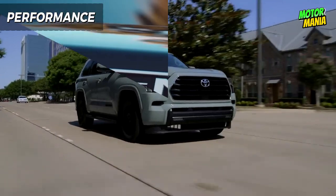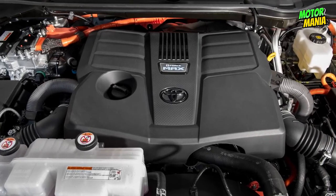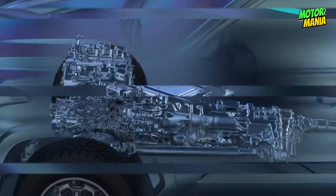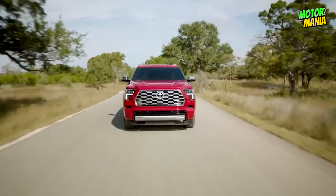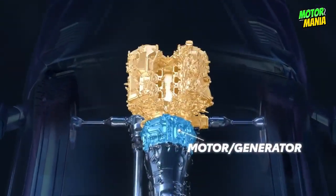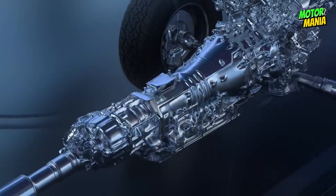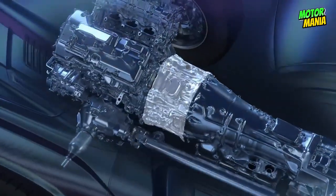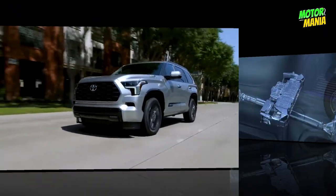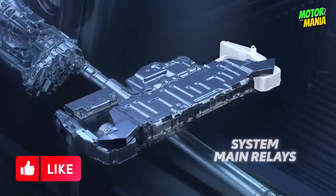The new Sequoia comes standard with the i-FORCE MAX hybrid drivetrain, which consolidates a 3.4-liter V6 engine with an electric motor for a combined 437 horsepower. Its unique positioning between motor and transmission efficiently moves power for instant response, while a 10-speed automatic transmission delivers smooth shifting and improved fuel economy. A nickel-metal hydride (NiMH) battery is designed to last the life of your Sequoia.